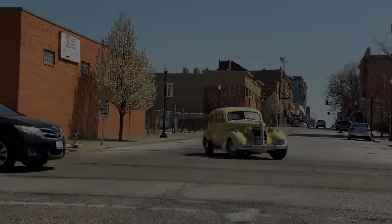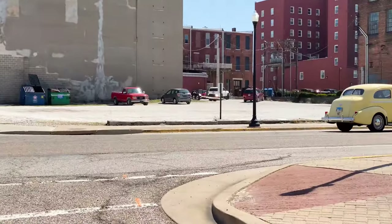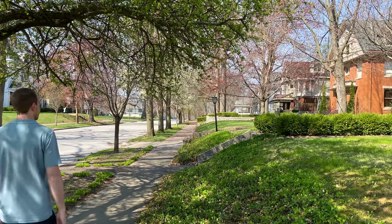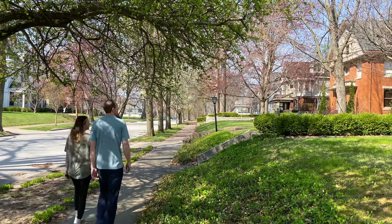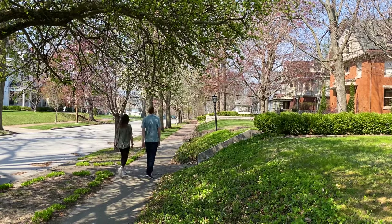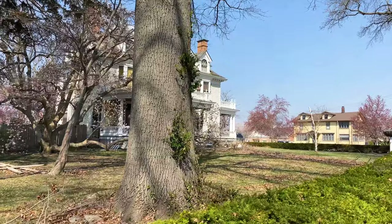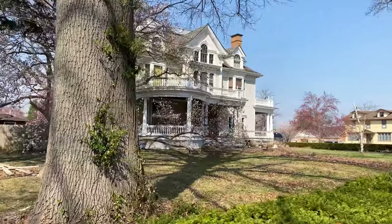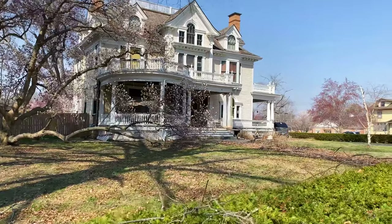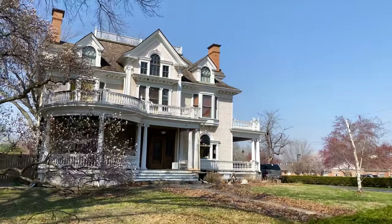Here we are, day two. Looking forward to checking out the other two National Historic Districts in Quincy. We're back in the East End and this is 2020 Main Street — it's a Colonial Revival built in 1904. Even though we're suckers for brick homes, this is a siding home and it is absolutely stunning.